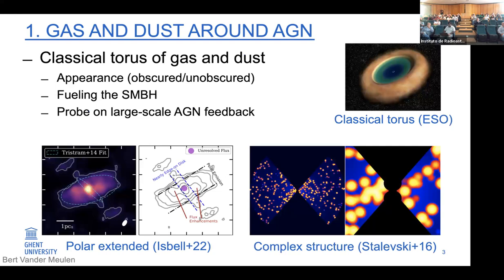This torus, this large-scale circumnuclear material, is very important for determining the appearance of AGN, but it could also be important for fueling the supermassive black hole. The supermassive black hole accretes through an accretion disk, and one could assume a connection from the larger-scale torus down to the accretion disk — the torus providing a reservoir of gas and dust that could eventually be accreted. Finally, this torus would also provide us with a probe of AGN feedback, as AGN are very violent systems that insert energy and momentum into the interstellar medium of a galaxy, which is important for galaxy formation and evolution.